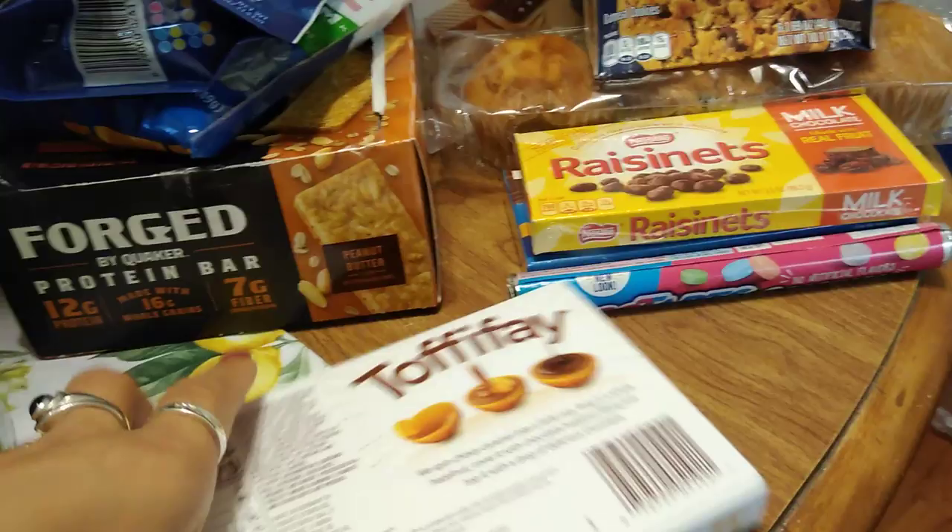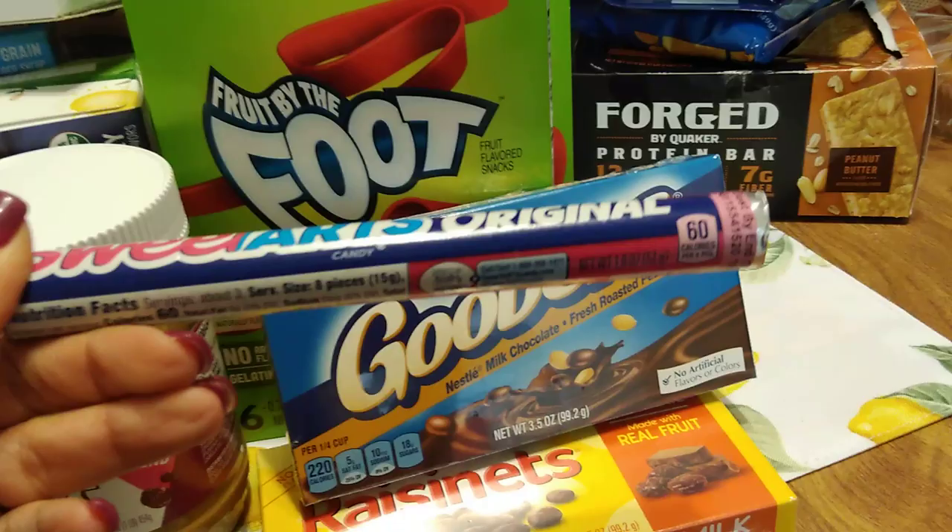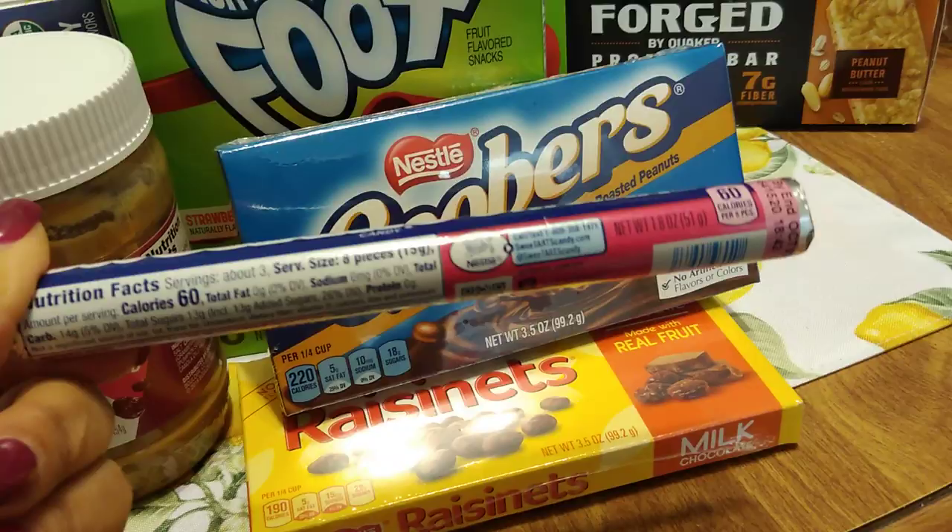We're going to the movies. I asked my husband what type of theater candy he'd like, and he wanted Raisinets and Goobers. Mine are the Sweet Tarts original — 60 calories per serving, about three servings, so 180 calories for the whole thing. Not the best but not that bad.